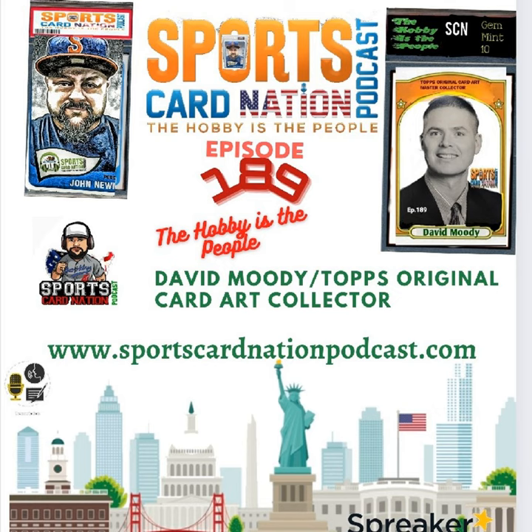Newer folks will think 'card art' and think of Project 2020 or Project 70 — that exists. Those artists themselves would tip their caps to the artists who broke through and broke the ice to allow card art to be such an important part of the hobby. David agrees: 'I have really enjoyed Project 2020. I collected many of those with our two sons. Our oldest son wrote to Blake Jameson and received a nice letter back. I really appreciate the art they're creating now — it's really exciting.'